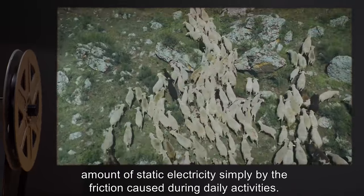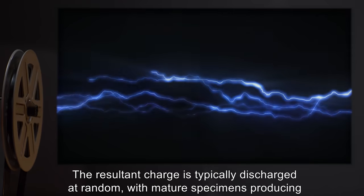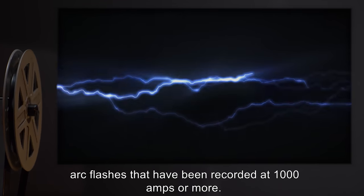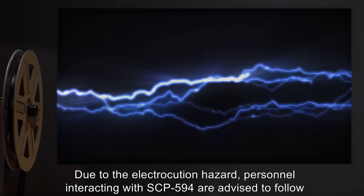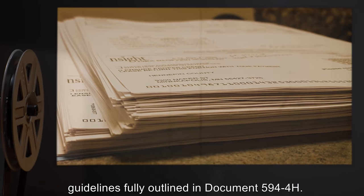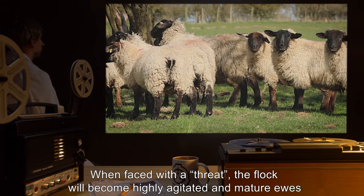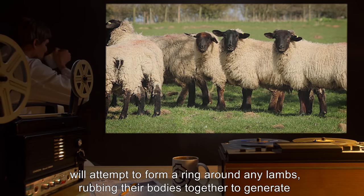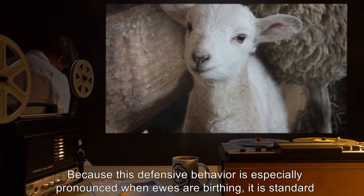The defining characteristic of the sheep is that they are able to generate a substantial amount of static electricity simply by the friction caused during daily activities. The resultant charge is typically discharged at random, with mature specimens producing arc flashes that have been recorded at 1,000 amps or more. Due to the electrocution hazard, personnel interacting with SCP-594 are advised to follow guidelines fully outlined in document 594-H. When faced with a threat, the flock will become highly agitated and mature ewes will attempt to form a ring around any lambs, rubbing their bodies together to generate an even greater static charge between them.